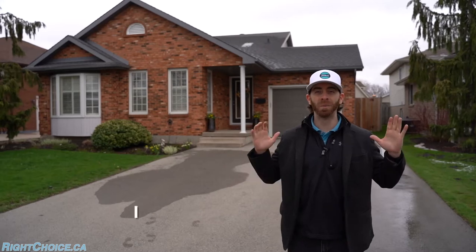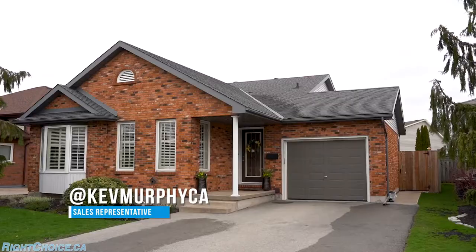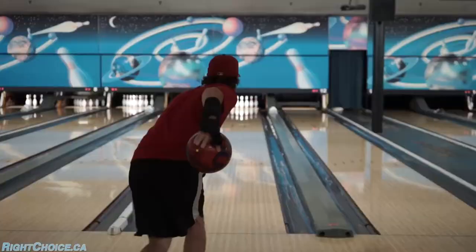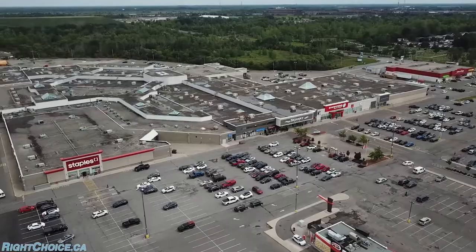Welcome to my newest listing here in Welland. We are in one of Welland's premier neighborhoods, just around the corner from Niagara Street where you've got Jeff's Bullarama, the Seaway Mall, and all of the amenities that you may need.